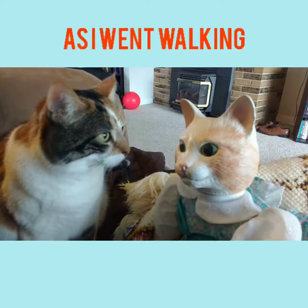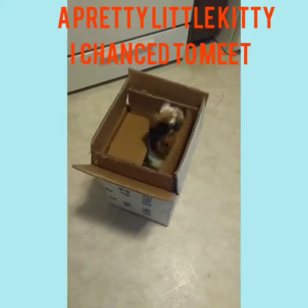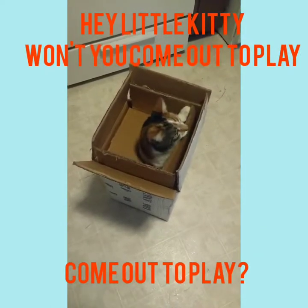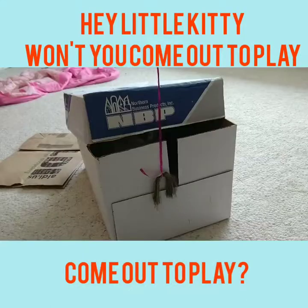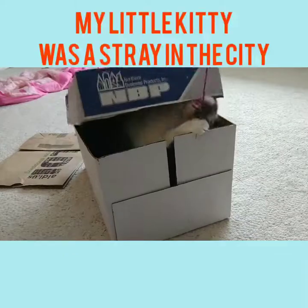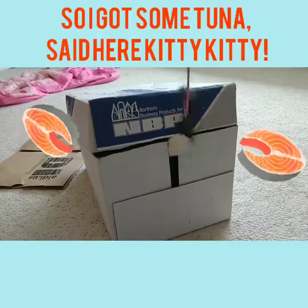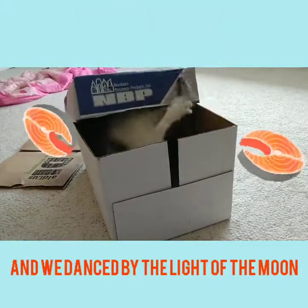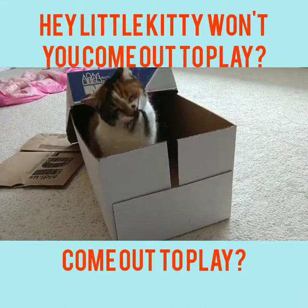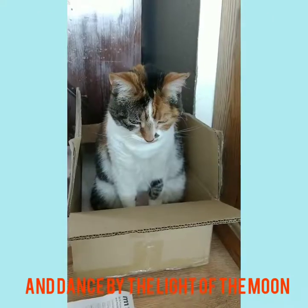As I went walking down the street, down the street, down the street, a pretty little kitty I chanced to meet and we danced by the light of the moon. Hey little kitty, won't you come out to play, come out to play, come out to play. Hey little kitty, won't you come out to play and dance by the light of the moon. My little kitty, won't you come out to play, come out to play, come out to play. Hey little kitty, won't you come out to play and dance by the light of the moon.